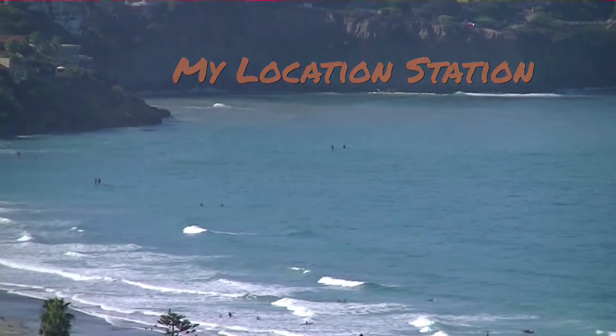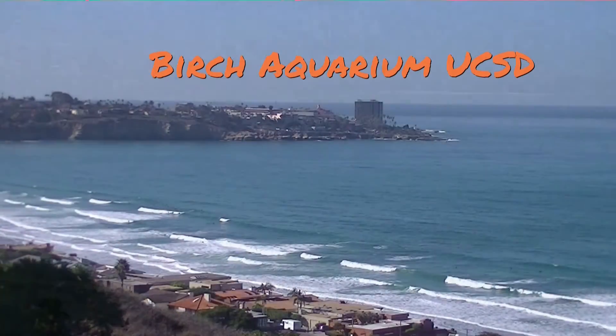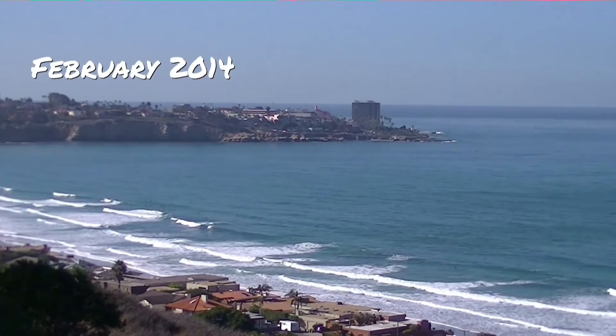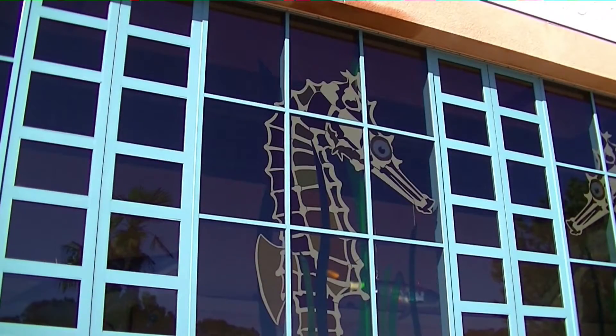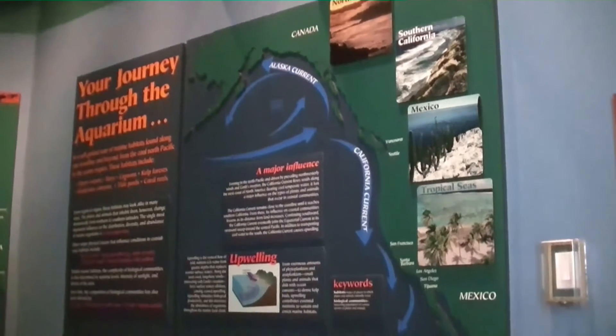Good morning and thanks for joining us today on My Location Station. We're gonna take you on a little tour today and we're gonna look at some fish and sea creatures and learn a little bit about the ocean. So it's a beautiful sunny day down here in La Jolla and we're on our way to the Birch Aquarium, and we're going to go ahead and share some of what we're finding here on exhibit and run through it with you.